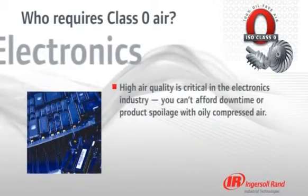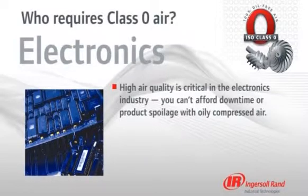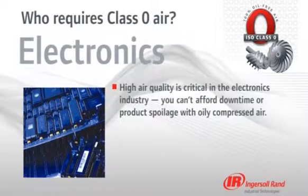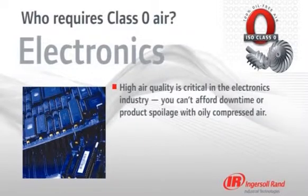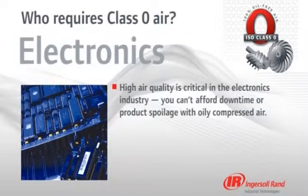In the electronics industry, air purity is also extremely critical. Semiconductor manufacturing is a continuous process, and the slightest interruption or presence of oily air can cause lengthy downtime and product spoilage.